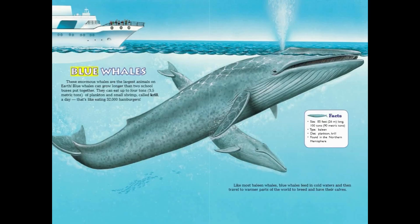Blue Whales. These enormous whales are the largest animals on Earth. Blue whales can grow longer than two school buses put together. They can eat up to four tons of plankton and small shrimp called krill a day — that's like eating 32,000 hamburgers! Like most baleen whales, blue whales feed in cold waters and then travel to warmer parts of the world to breed and have their calves.